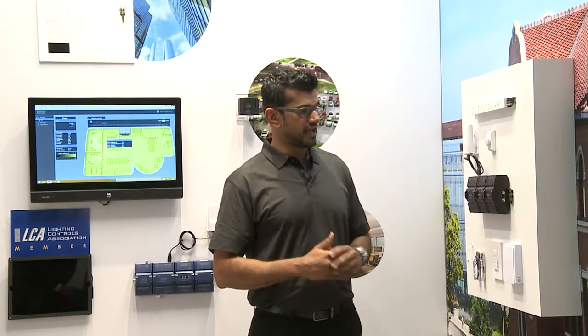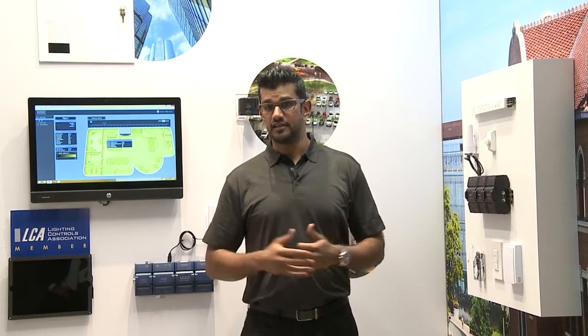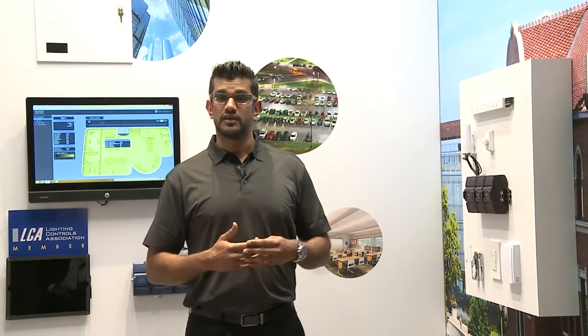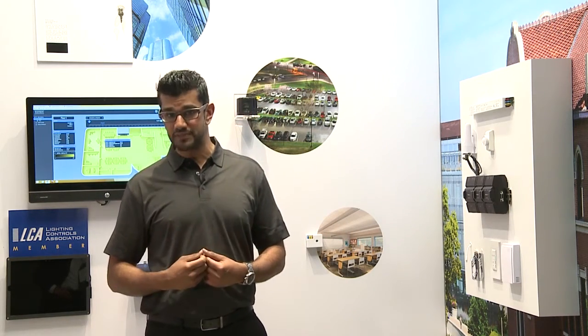Now the unity controller has a specific nLight interface but also features native BACnet integration that is BTL certified. In supporting the integration of lighting and building automation solutions, we've discovered that typically on a job, BACnet integration points with lighting control get heavily specified, but towards the end of the job it seems like a lot of those BACnet objects tend to fall out and the building integrators typically will only acquire occupancy detection from the lighting controls network.